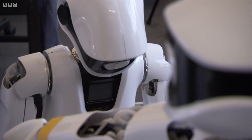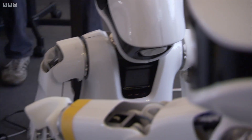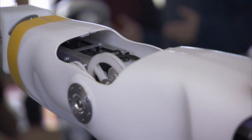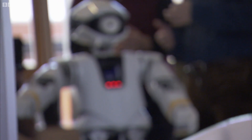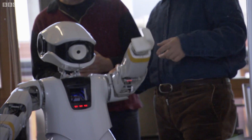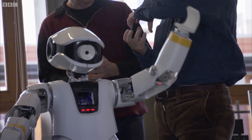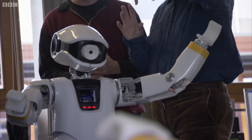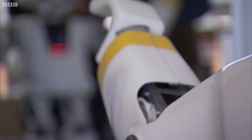These robots have been set up to develop much like a young child does. They're beginning to understand how their bodies work by looking at a reflection of themselves. You've got a mirror here, and the experiment is about the robot learning something about its own body.